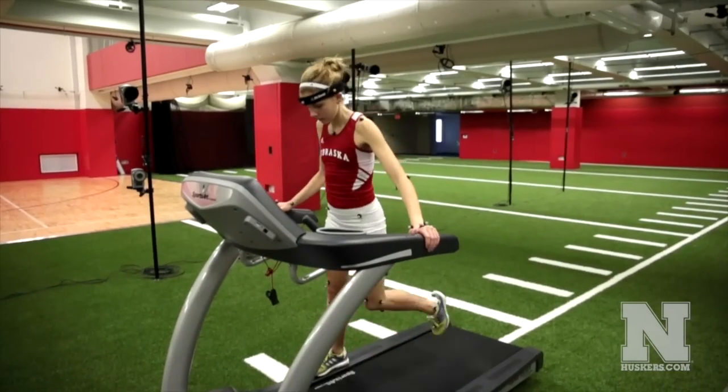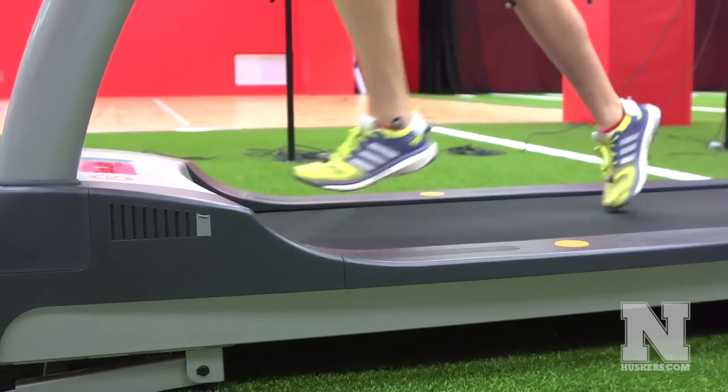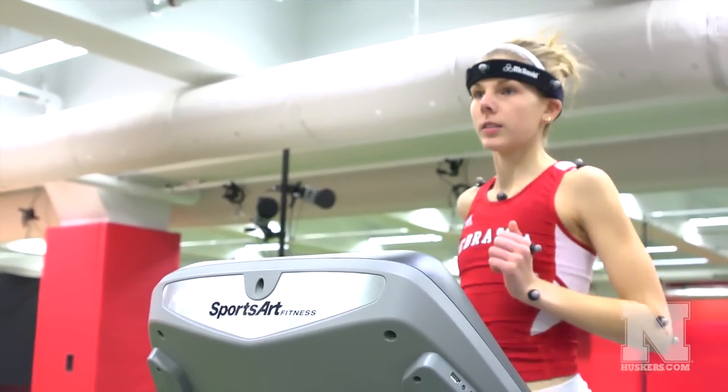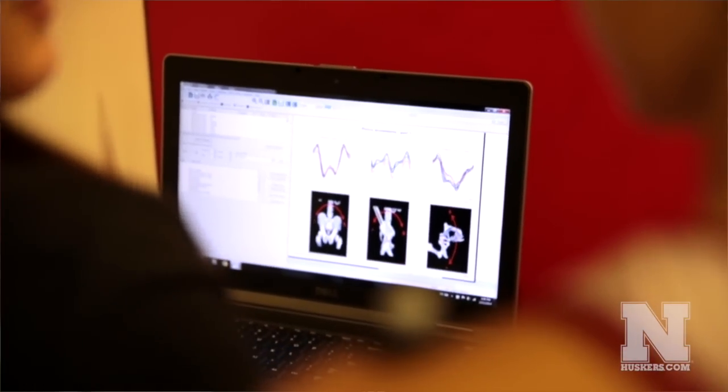I'm Anna Pierre and I am a distance runner. My coach told me I was going to come over to the lab and they were going to watch me run on a treadmill, and I wasn't quite sure what that involved. I got over here and they placed the flashy things on me and got to analyze how I run. She showed me what they do with the data they collect and it kind of helps me correct things that need to be corrected.